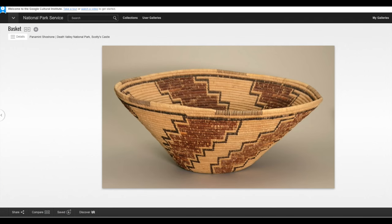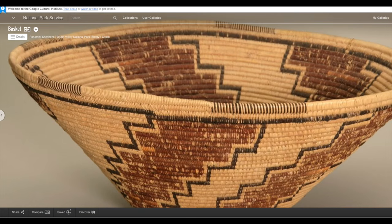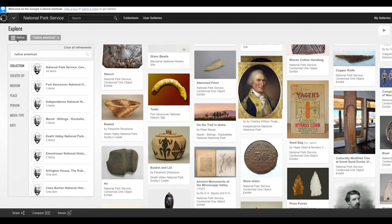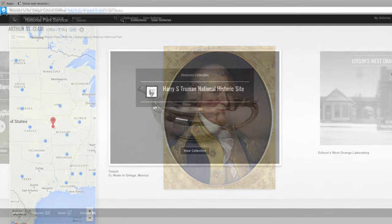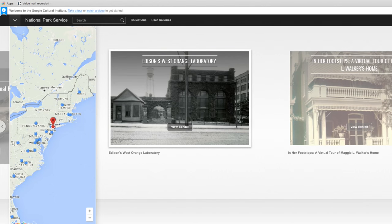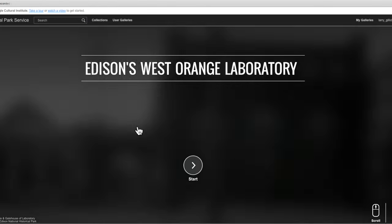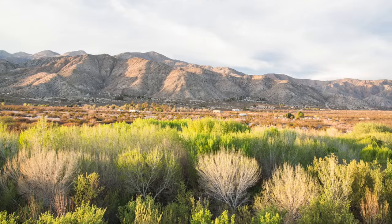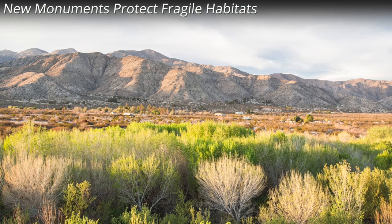Visitors to the Institute's National Park Service channel will be able to see rare Native American artifacts, browse inspiring works of art that convey our nation's history and its natural beauty, and virtually walk through the homes of great American thinkers, including Frederick Douglass and Thomas Edison.